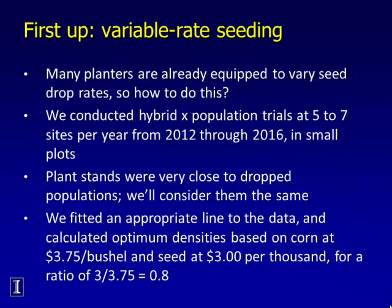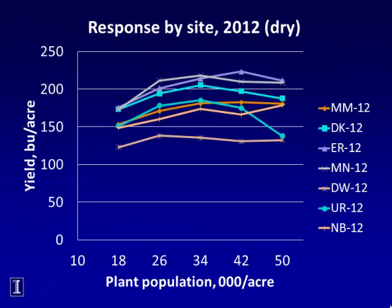Variable rate seeding is the first one up. Many planters are already equipped to vary seed drop rates — more than half of operating planters, I think. We conducted hybrid by population trials at five to seven sites per year from 2012 through 2016. Plant stands were close to dropped populations. We fitted a line to the data and calculated the optimum plant populations based on corn at $3.75 a bushel and $3 per thousand seeds. Everything is economic — we can't talk about maximizing yields in every part of every field if we want to be economically efficient.